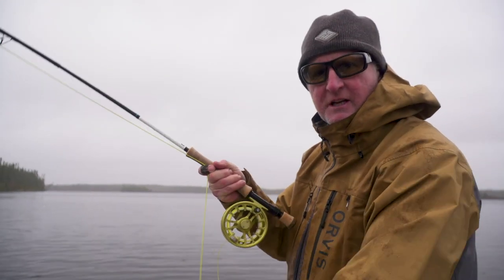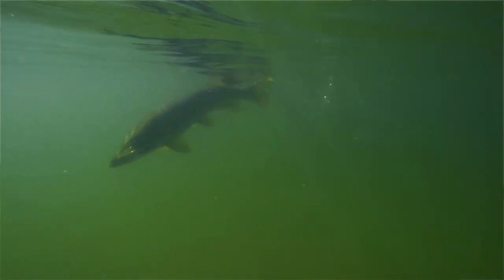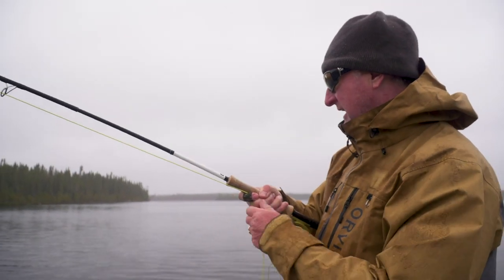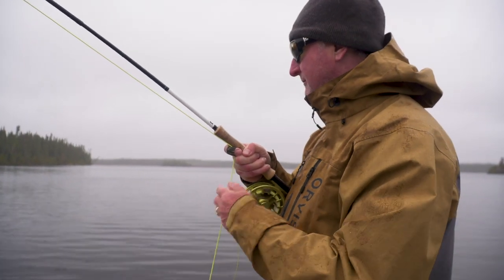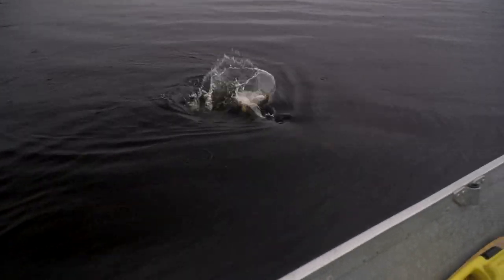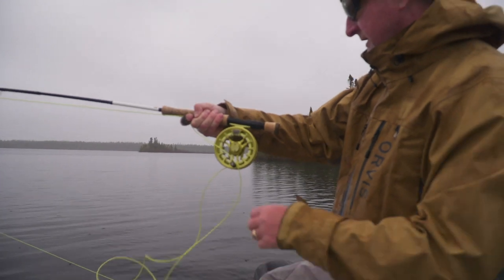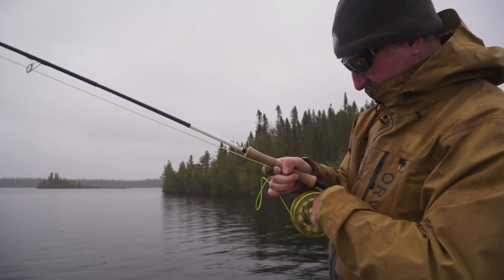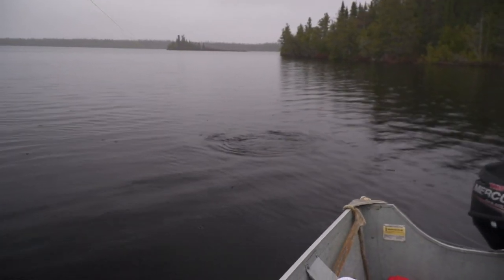I just told the cameraman to put the camera away because it's raining, and I cast in towards shore. We're in a bay here. Bill and I are looking for these post-spawn fish and my fly just got hammered. It's not a bad fish at all. The first fish — oh yeah. I'm using a nine-weight rod here, pretty much need it. Combination of casts and the flies — look at that, oh, that is a nice fish.